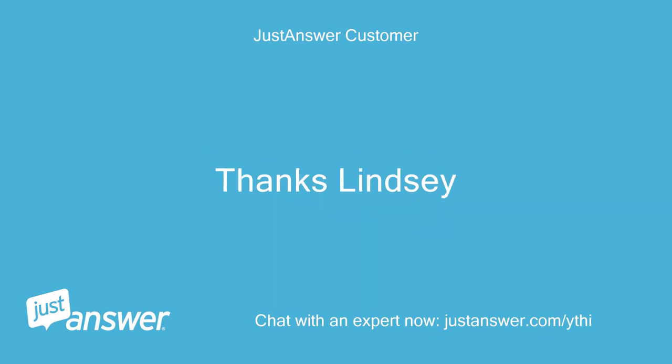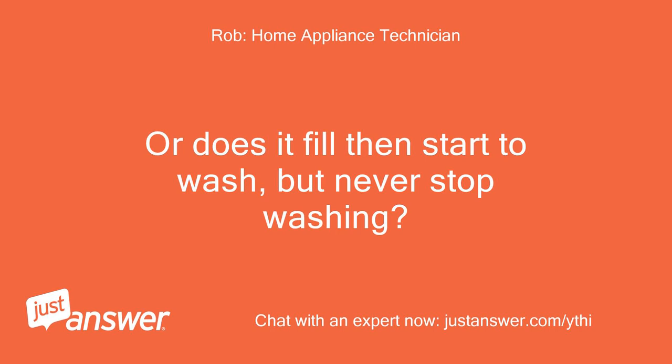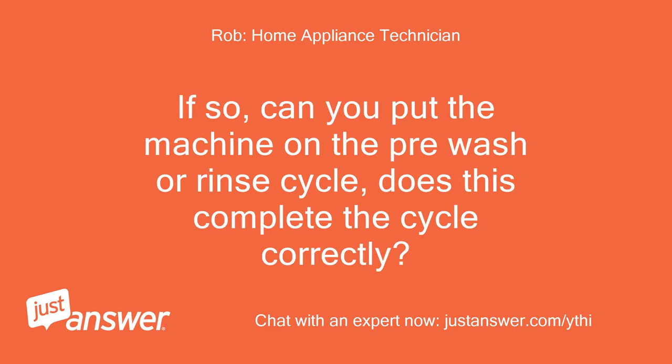Thanks Lindsay. Hi Lindsay. So, is it filling and emptying constantly? Or does it fill then start to wash, but never stop washing? If it's the latter, does the water stay cold and not advance? If so, can you put the machine on the pre-wash or rinse cycle — does this complete the cycle correctly?